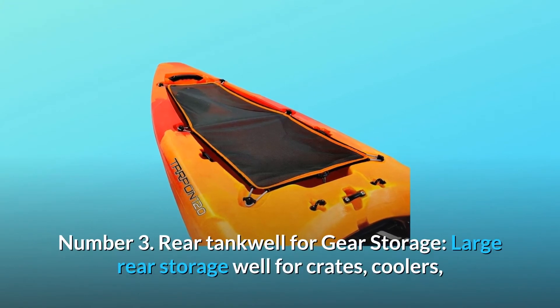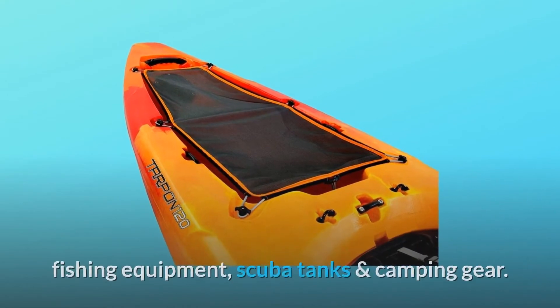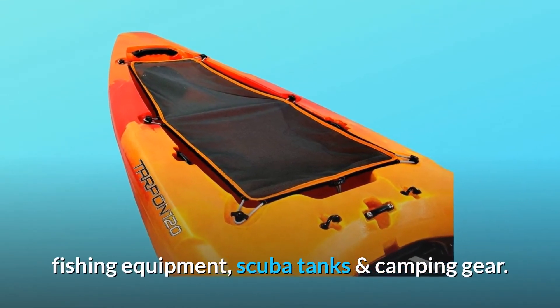Number 3: Rear tank well for gear storage. Large rear storage well for crates, coolers, fishing equipment, scuba tanks, and camping gear.